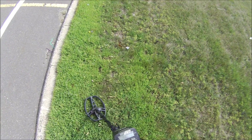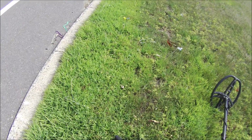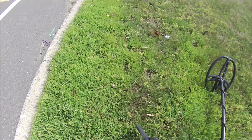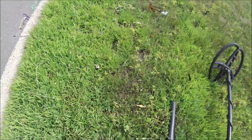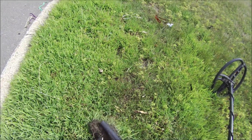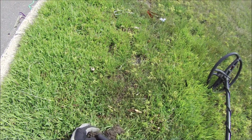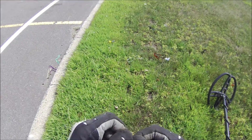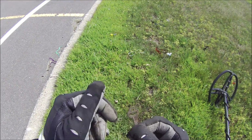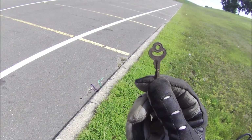63, 69, 70 — pretty close to the surface. Was looking for a top of a can, but it's a little key! That's really cool — I haven't got a key in a while. Made in China. I like it a lot.